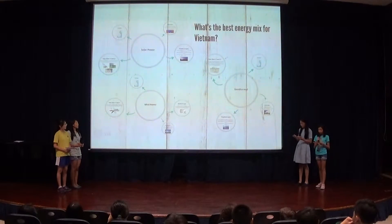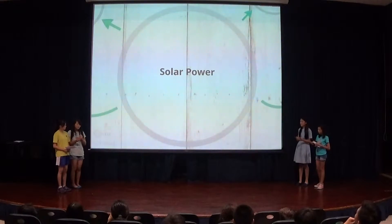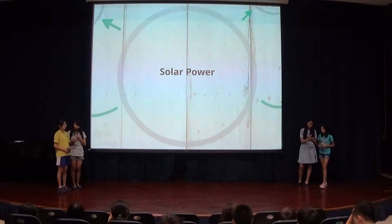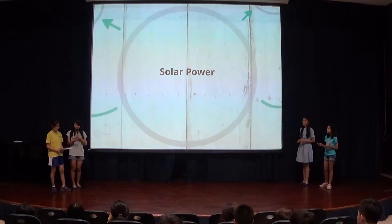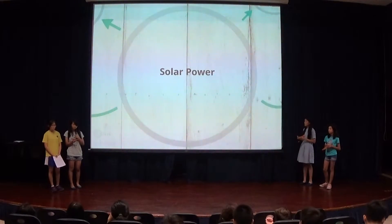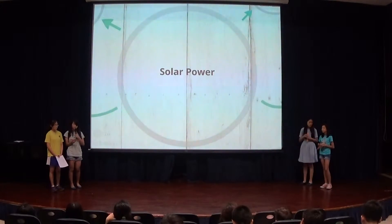So what is Vietnam's new energy mix going to be? Areas receiving long hours of sunshine have an obvious potential source of renewable energy if it can be harnessed. Countries like Vietnam have excellent solar radiation all year. Therefore, it is suitable in Vietnam, and an estimate of 250 megawatts can be generated.